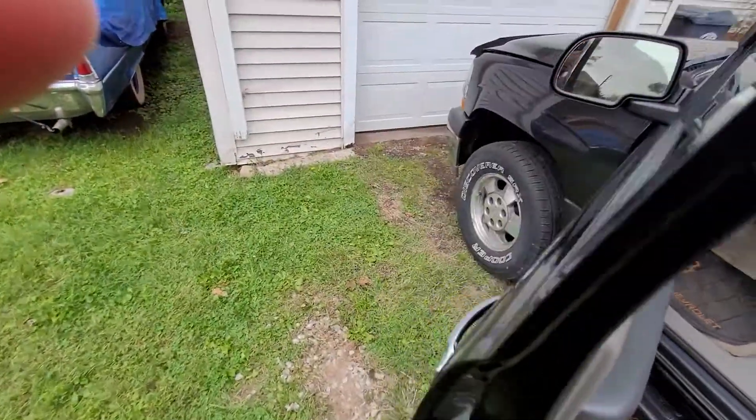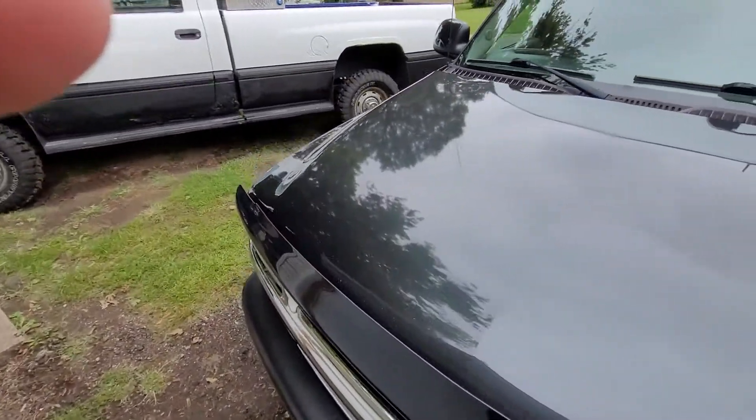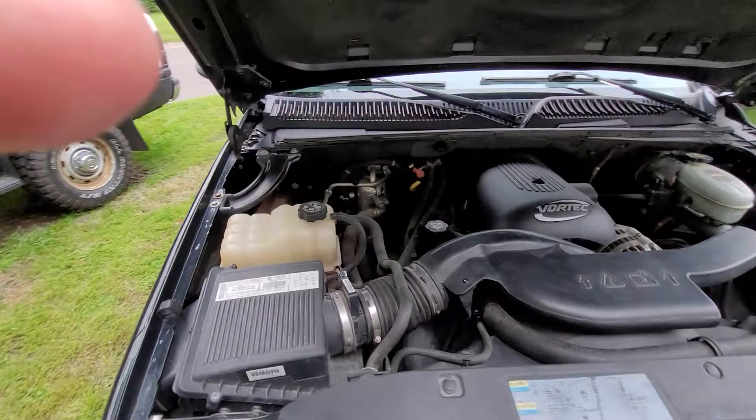I bought it from the second owners. They always kept it in the garage and did a lot of maintenance to it over the years. I think they had it for 14 years, they said.